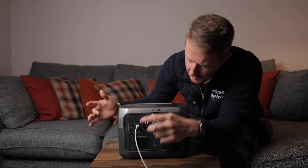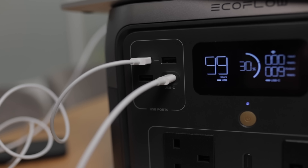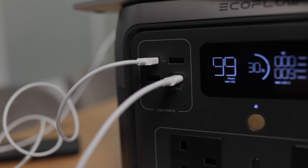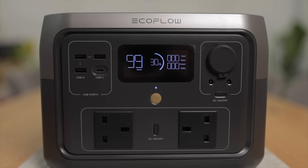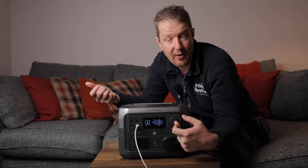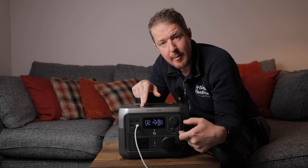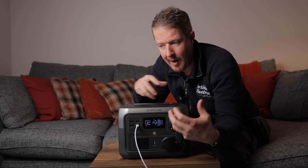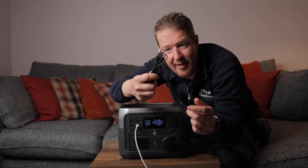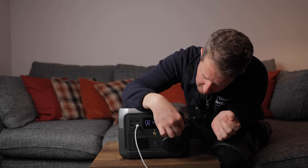In terms of outputs: there's a USB-C port — we're actually running our laptop off that right now — three USB-A ports for traditional USB, two 13 amp socket outlets, and a DC output for a cigarette lighter-type connection. There are also two small DC barrel ports, the kind that normally come out of a laptop power pack.